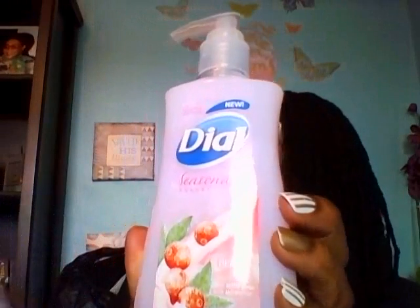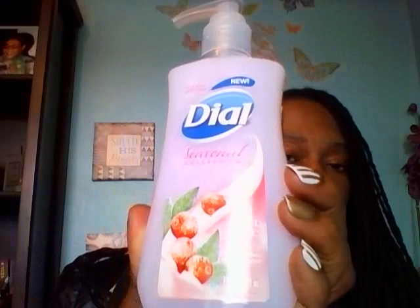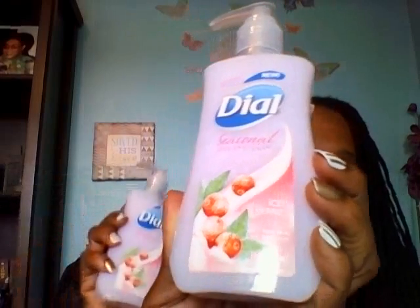I also got from the Dollar Tree some of this new Dial Seasonal Collection, and the flavor is Ice Berries. This is a 7.5 ounce container. They also had the Dial Almond Milk Scent Hand Soap, but I didn't get that one because it's only 5.5 ounces. So I picked up two of these because it was more for your money. It actually has a nice scent to it, and this must have been for the holiday wintertime.